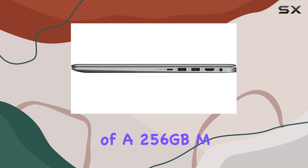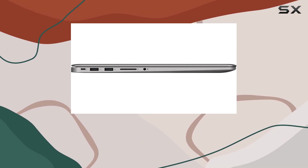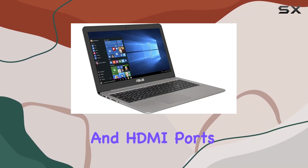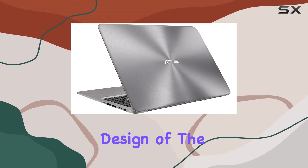Its combination of a 256 gigabyte M.2 SSD and a one terabyte HDD provides ample storage space for your files, while the inclusion of USB 3.1, USB 3.0, USB 2.0, and HDMI ports offers versatility and connectivity options.